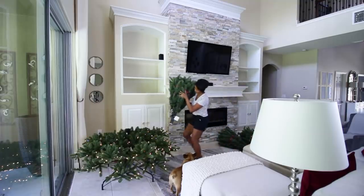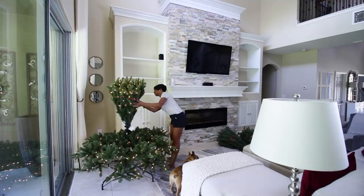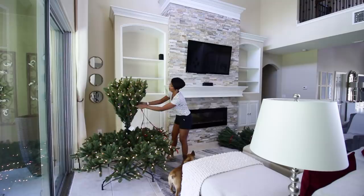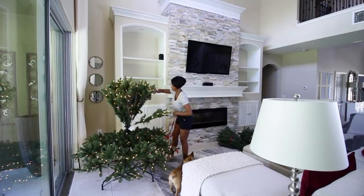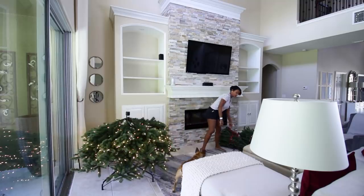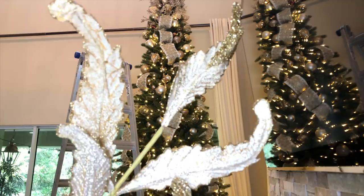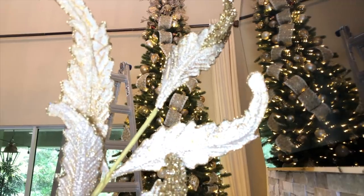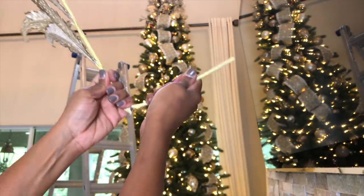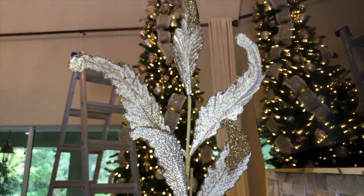Balsam Hill also offers industry-leading light technology with their easy plug setup. The light connections between the sections are made automatically inside the tree's patented trunk design, so all you have to do is drop it into place. Once I got all my ornaments in place, I started adding in the floral picks — they added a lot of texture and sparkle to the tree, and I'll make sure to have them linked over on the blog for you.